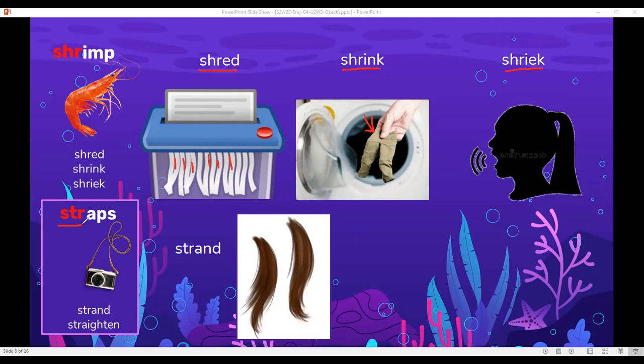Here I have straps — these are straps, like the straps of a camera or the straps of a purse. Strand — a strand of hair. This is a strand of hair.